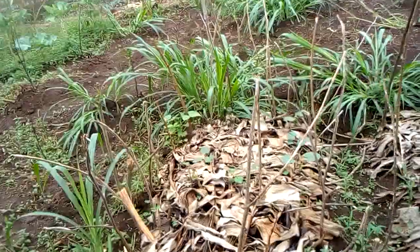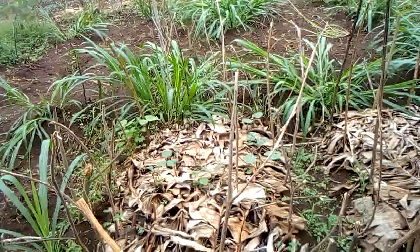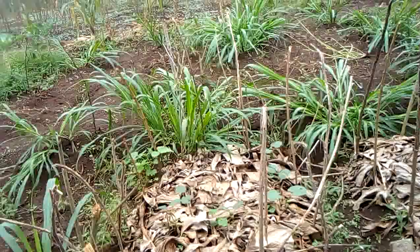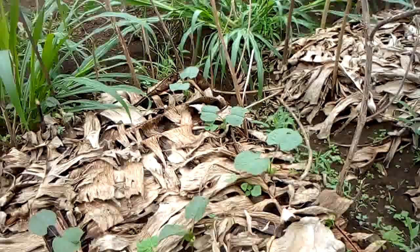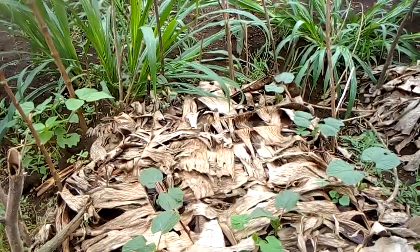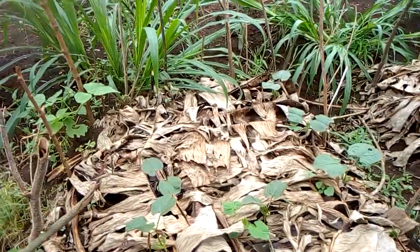You can see some of them are already out. We are about to transplant them from here to their designated places.